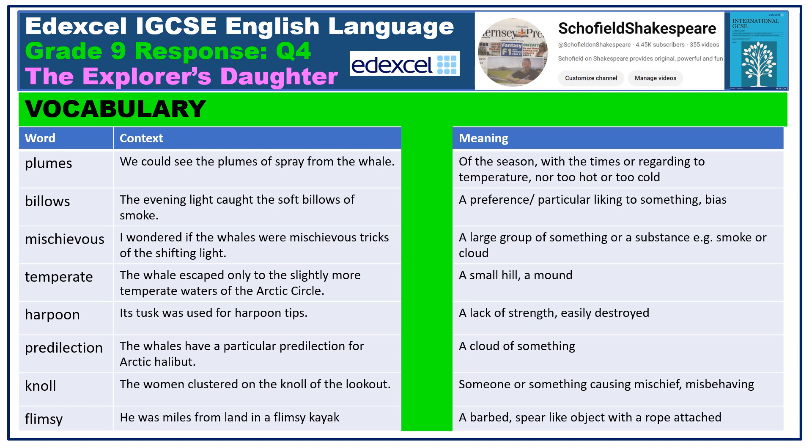My assumption is that you already know the text reasonably well. Can you therefore match up some of these trickier words with their meanings? What a useful revision exercise. Press pause now.